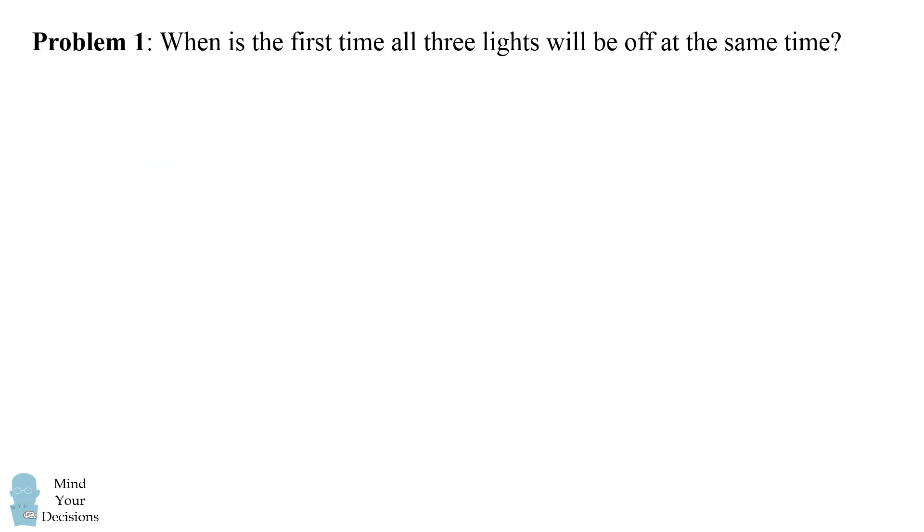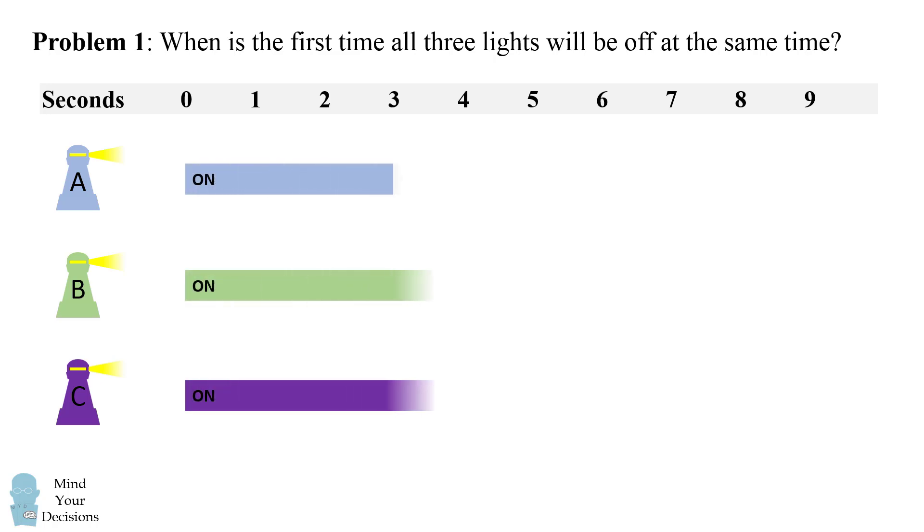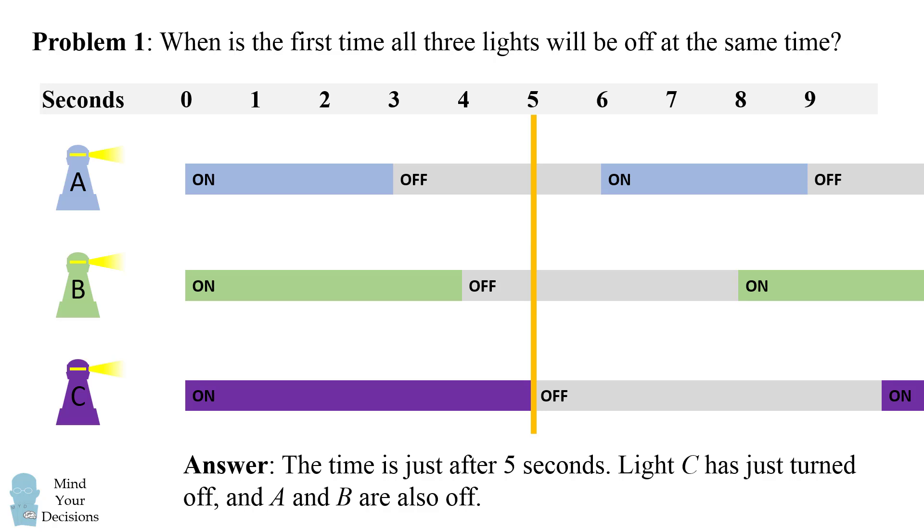One way to solve the first problem is to think visually. Let's have the lighthouses A, B, and C and imagine a timeline starting at zero seconds and going forward. Here's how the three lighthouses will be on and off: the first lighthouse changes every three seconds, the second every four seconds, and the third every five seconds. When will all three lighthouses be off at the same time? Just after five seconds, light C has just turned off and lights A and B are also off. So the answer is they're all off just after five seconds.